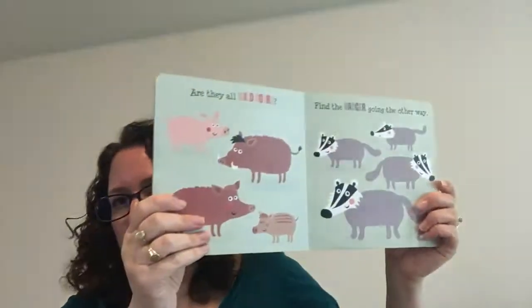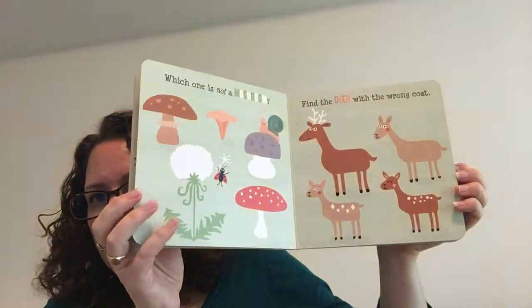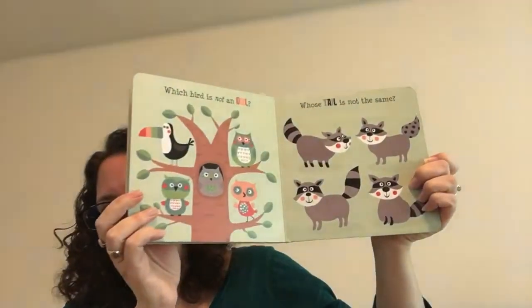These are a great size for toddler and preschool hands. Something I love about this series is it's 'spot the similarities and differences,' which actually helps your kid work on developmental and cognitive skills at the same time. But super adorable — only $5.99. These are awesome books.